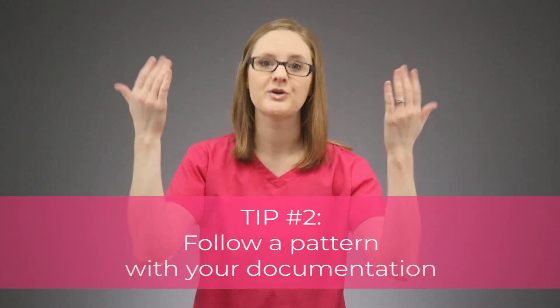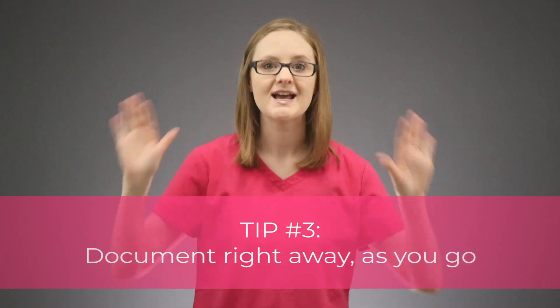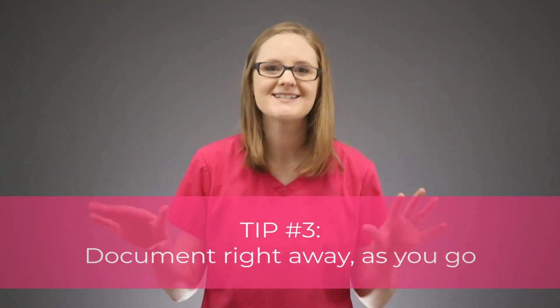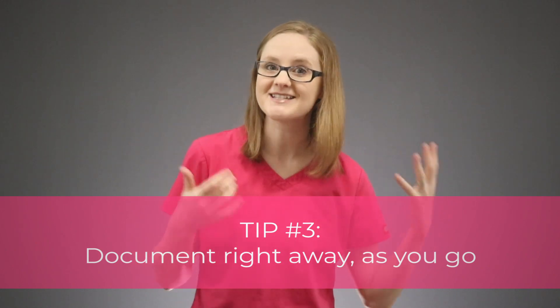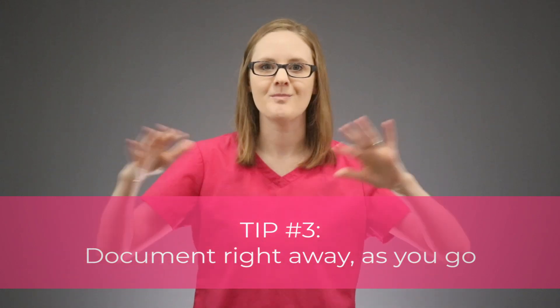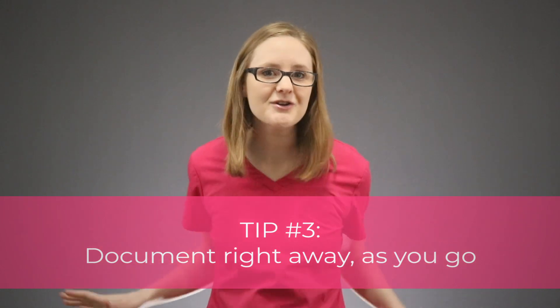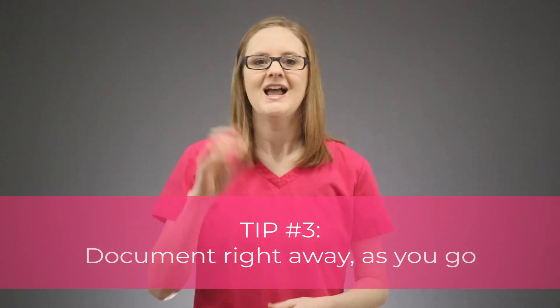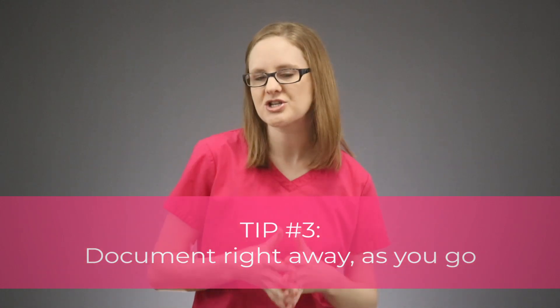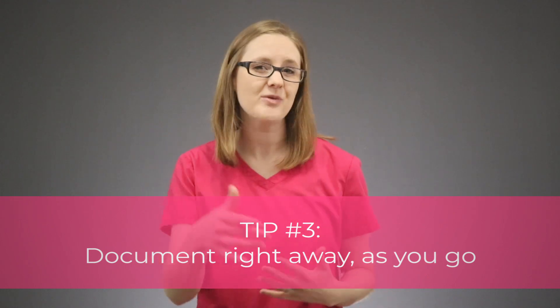That is tip number 2: follow a pattern with your documentation so you don't forget anything — you can literally go head to toe. Tip number 3 is to document right away. Don't wait to document on all your patients until the end of your clinical day — document as you go. Too much happens during clinical for you to remember everything you did. And second, the healthcare team will need to know what's going on with your patient in real time, so you really need to document as you go to keep them in the loop.